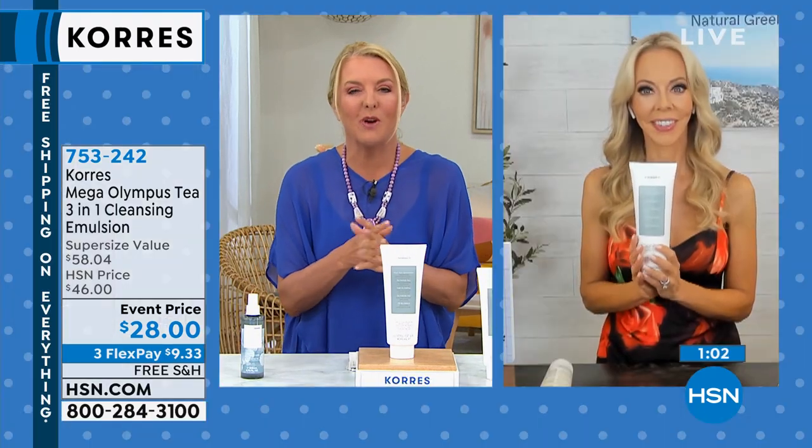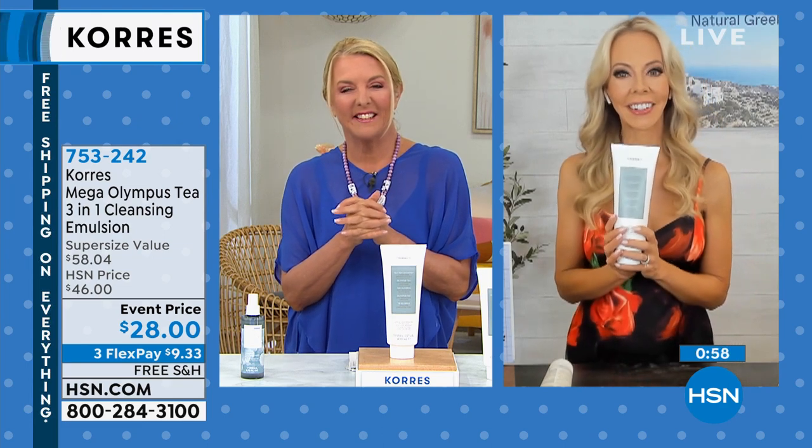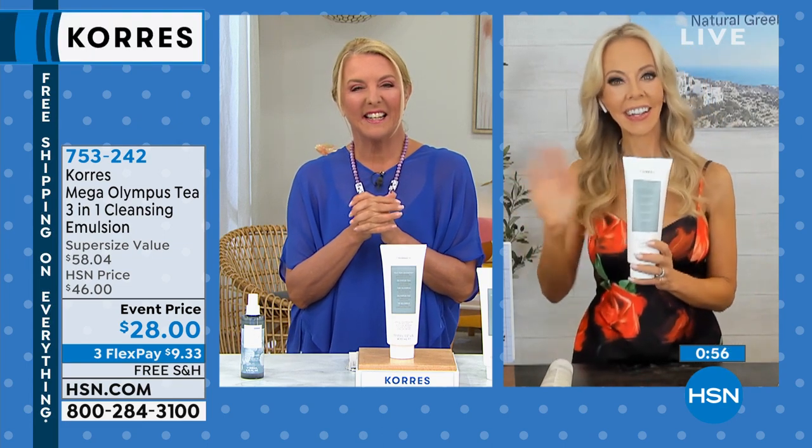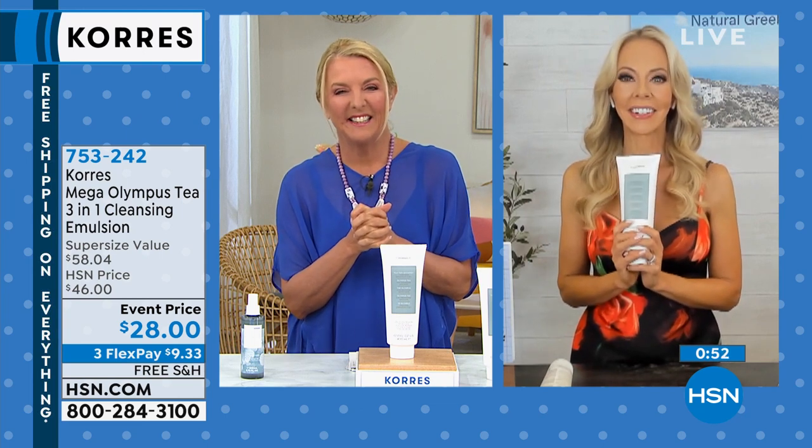Debbie in Michigan, you've been such a doll for waiting. Thank you so much. You're on with Liz and Suzanne.